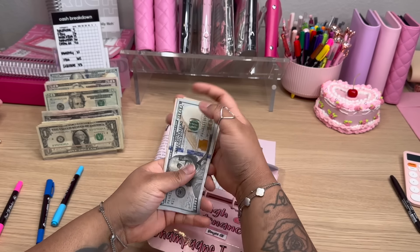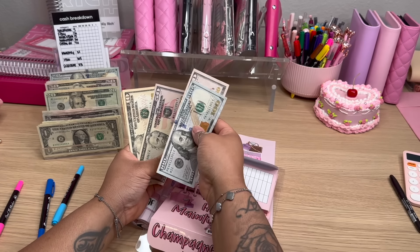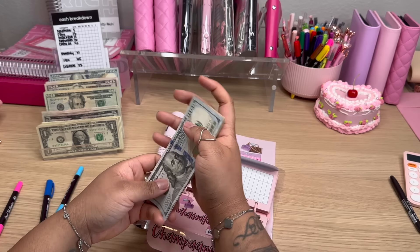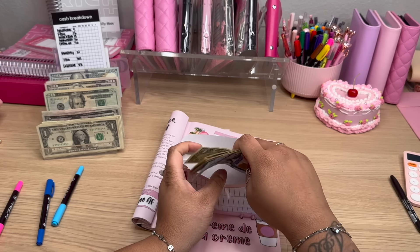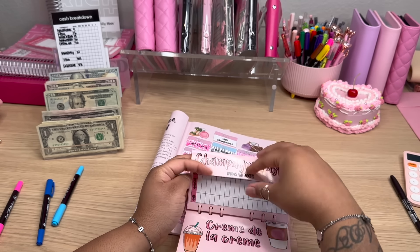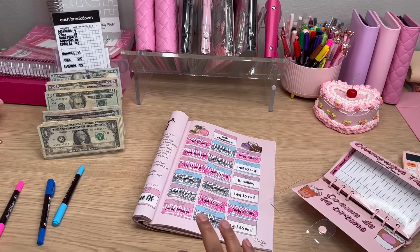So in here we have $100, $150, $200, $210, $220, $225, $226. So $226. And there is a new perfume I have my eye on, so that's probably what I'll be buying. Y'all know me.